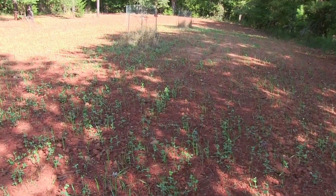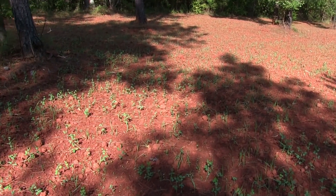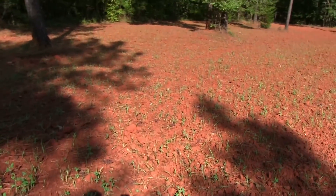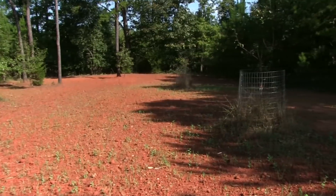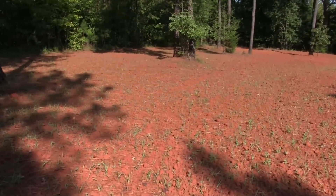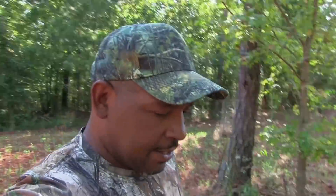It's just too early to judge. We might have to come back and overseed something, but it's really too early to tell. If we can get some rain, that'll tell the story on what we need — if we need anything else on this thing before it gets too late in the season to try to help it out.